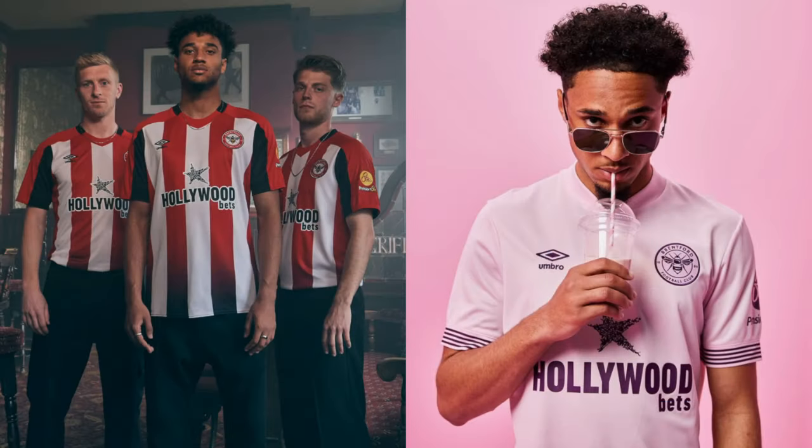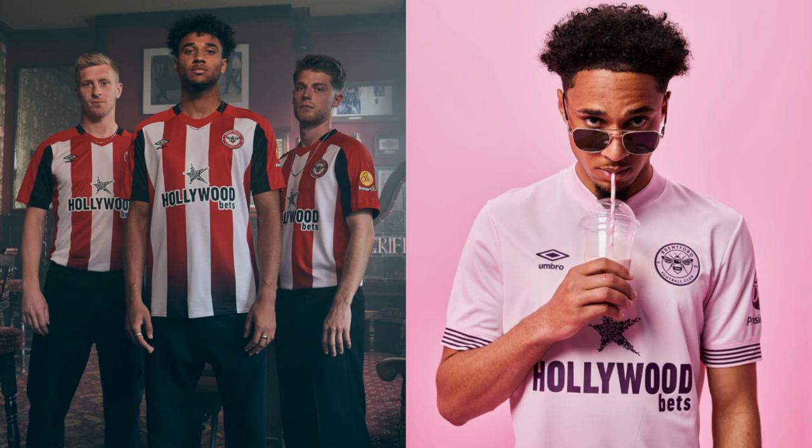Moving on to Brentford, who are going to be equally bold in the away shirt stakes. You'd definitely call that pink. I quite like the lining on the sleeves, but I'm not a massive fan of the color — I think that might be more a commercial decision. I do like the home shirt though. I like the black fading into the red on the bottom of the stripes. Maybe at the top with the collar it's a little bit too busy, but I'm more a fan of the home than the away there with Brentford.